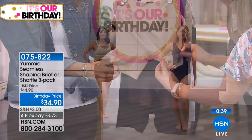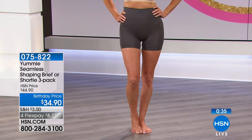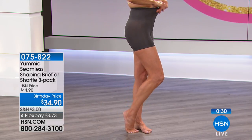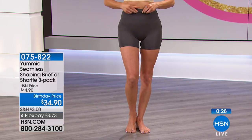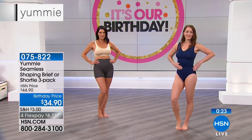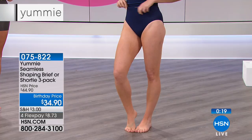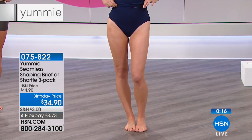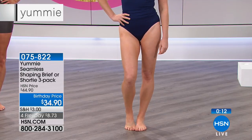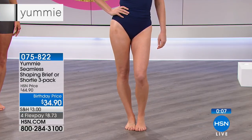They've really thought of everything. You don't need a special occasion to wear Yummy. You want to feel beautiful and confident every day. This is a three-pack today of your choice of brief or the three-pack of the shorty. They're $34.90 for three, and you've got the FlexPay. Remember, all Yummy is on FlexPay — so $8.73 gets a fresh new set of undies home for you. Item number 075-822.